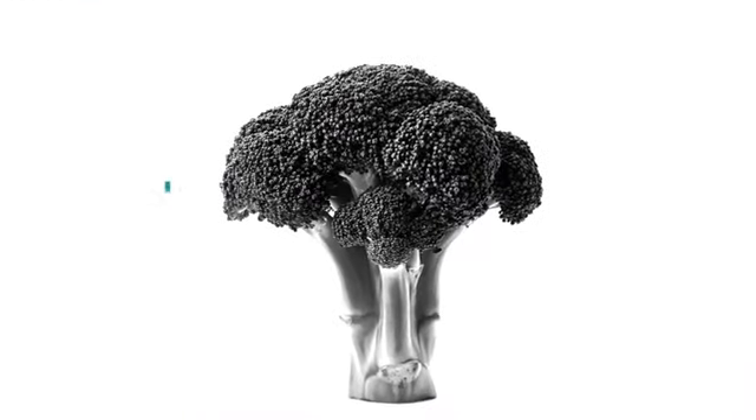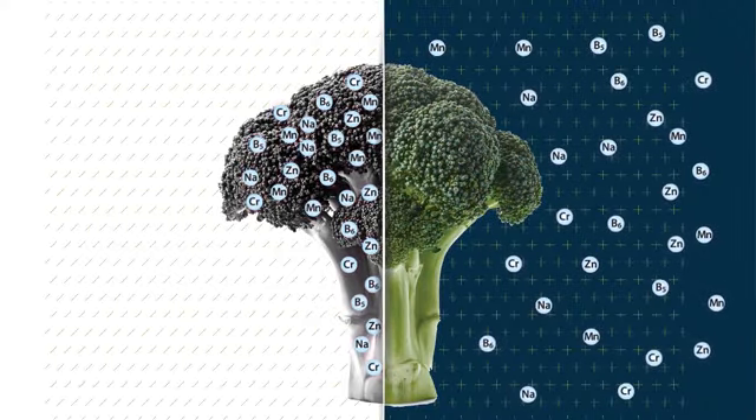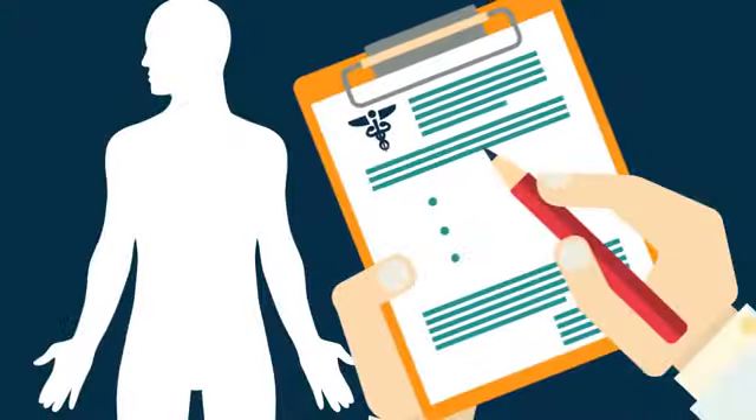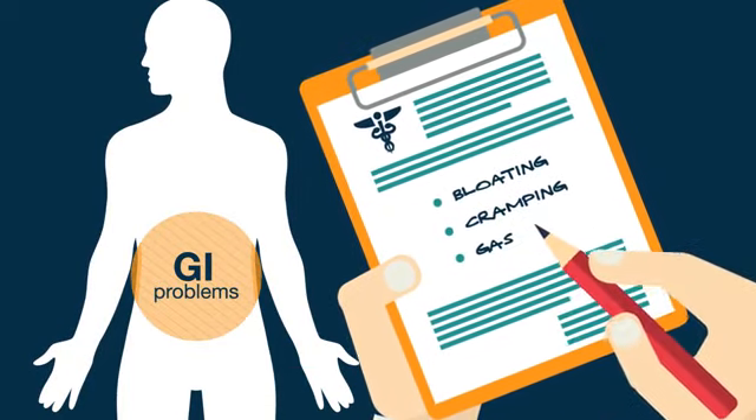Which means, even though we're eating well, our bodies aren't absorbing all that good nutrition. Here's the real problem with poor digestion: the negative effects go far beyond the bloating, cramping, and gas that a patient might feel.